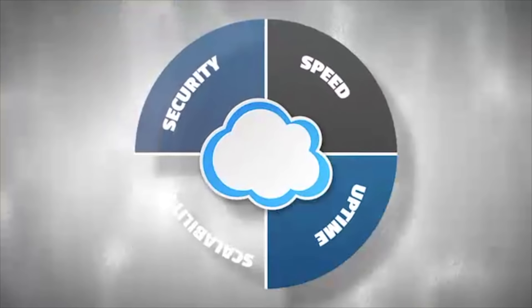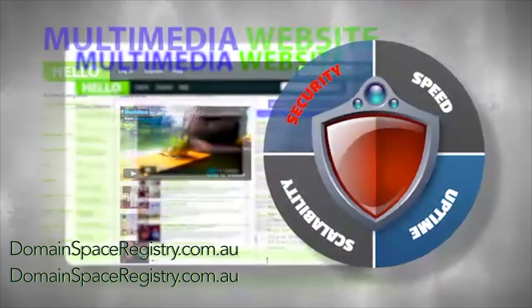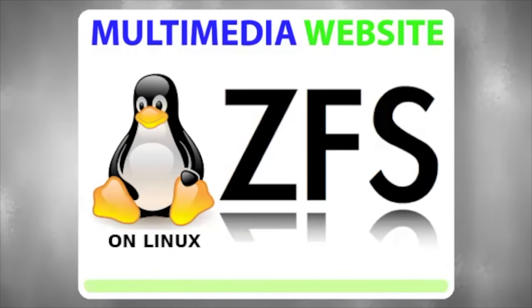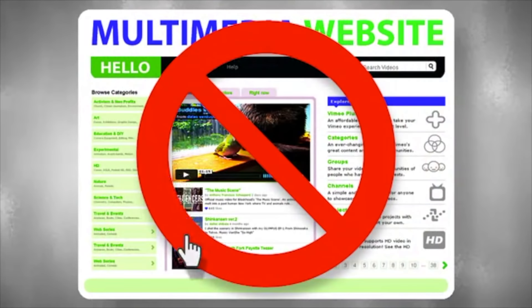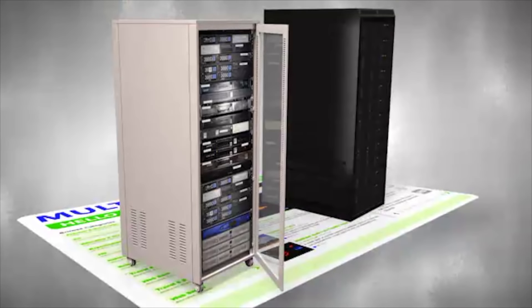On our hosting platform, we make sure that all your sites are kept safe and sound 24 hours a day, 7 days a week. Thanks to our cutting-edge ZFS file system, you will be protected against any unintended changes to your original data, the kind of changes no ordinary web servers are immune to.